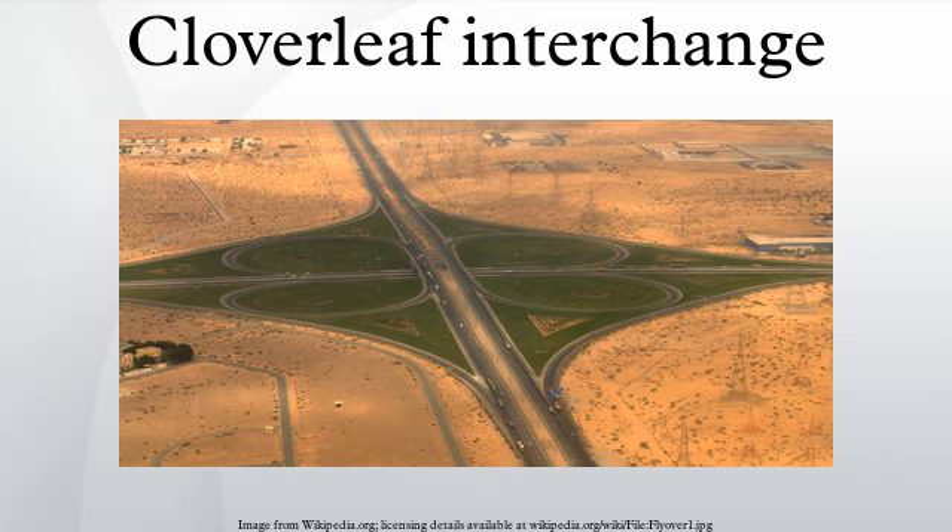At-grade cloverleaf configurations with full four leaves and full outside slip ramps are extremely rare, though one exists in Toms River, New Jersey. Any other intersection with merely one, two, or three leaf ramps without all ramps would not be designated a cloverleaf, and would simply be referred to as a Jafandl or Parklong intersection.